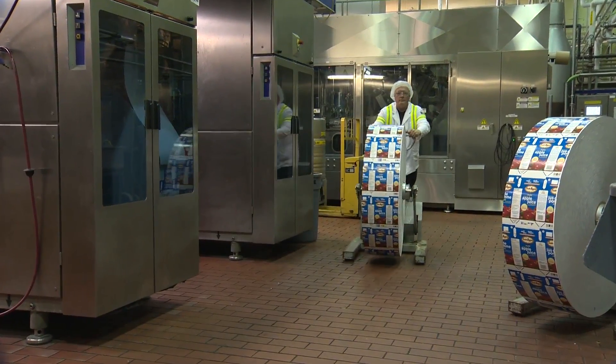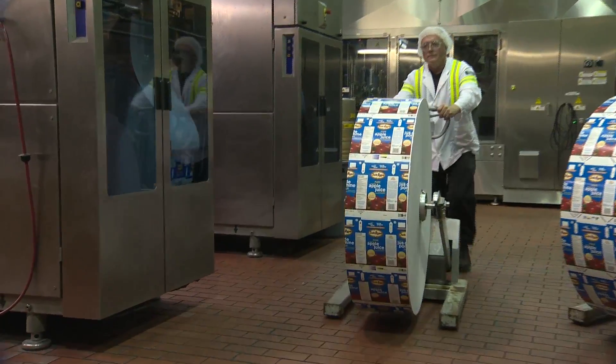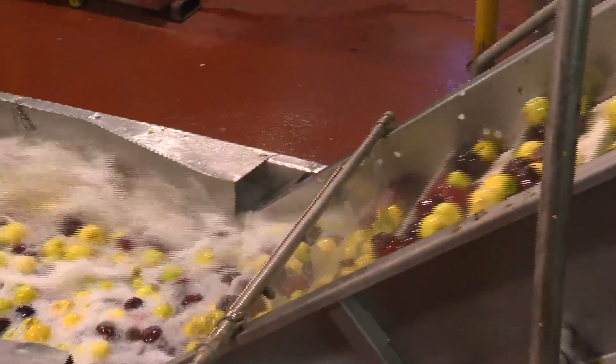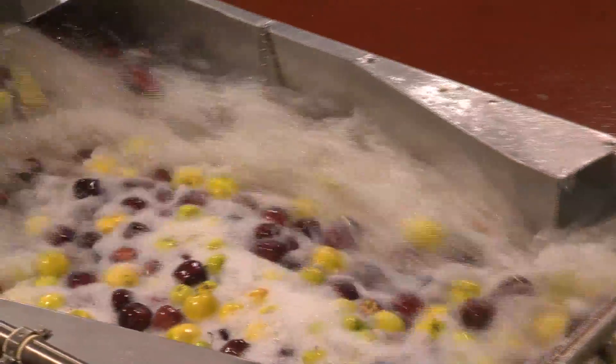Over the years, the packaging has changed, but it's the same recipe of Sunripe taste and quality inside. We still make Sunripe Pure Not from Concentrate apple juice the very same way with BC's fresh crest apples. But over the years, what has changed is the packaging.